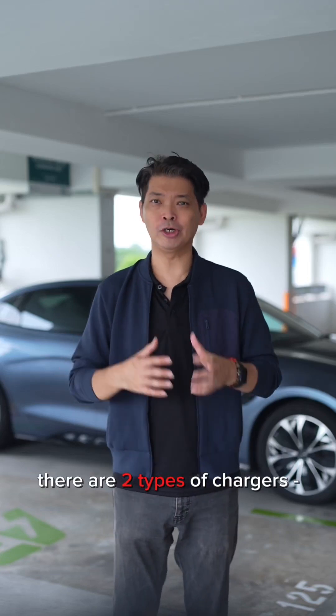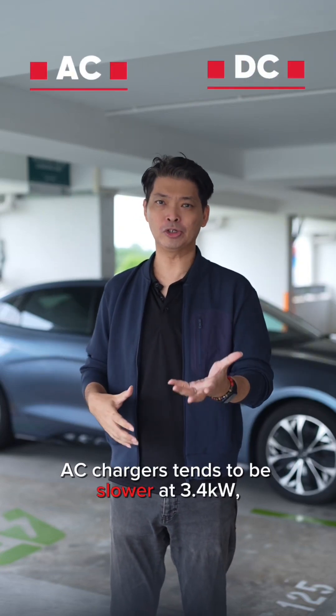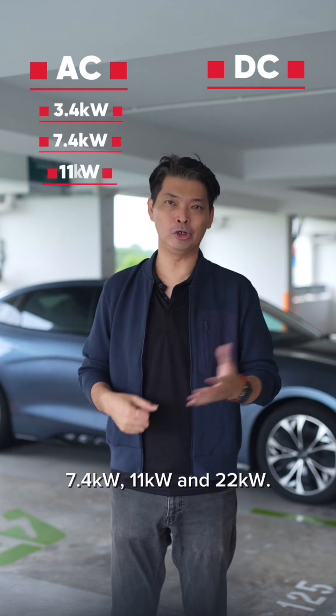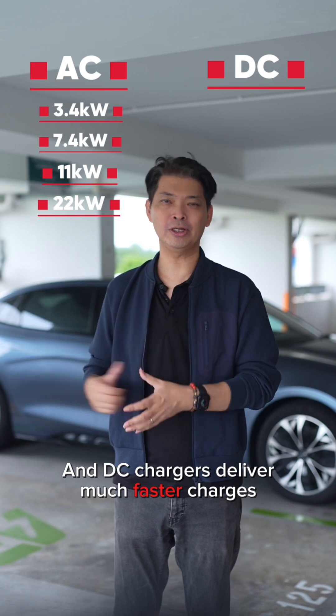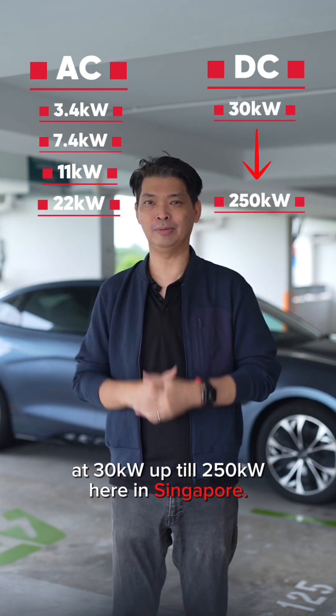When it comes to charging, there are two types of chargers: AC and DC. AC chargers tend to be slower at 3.4, 7.4, 11, and 22 kW. DC chargers deliver much faster charging at 30 kW up to 250 kW here in Singapore.